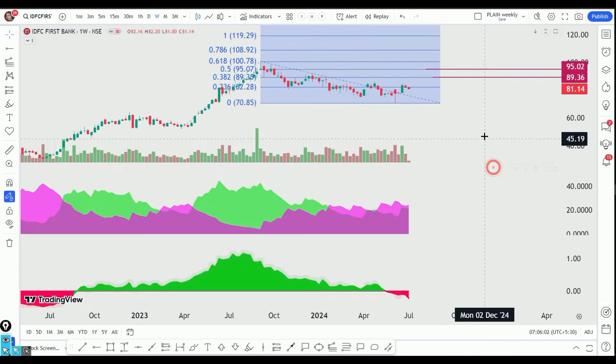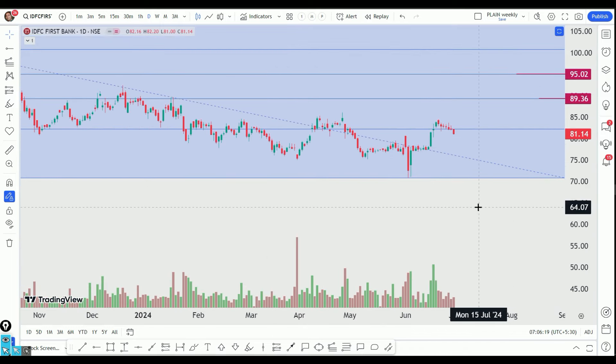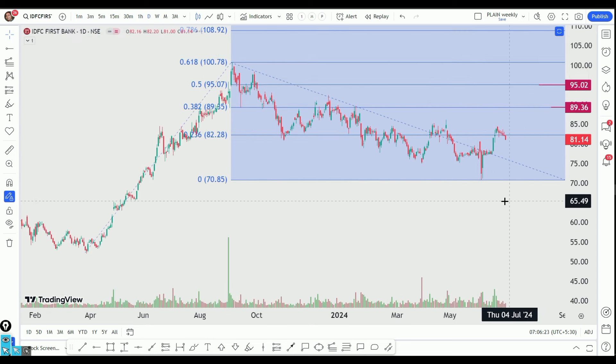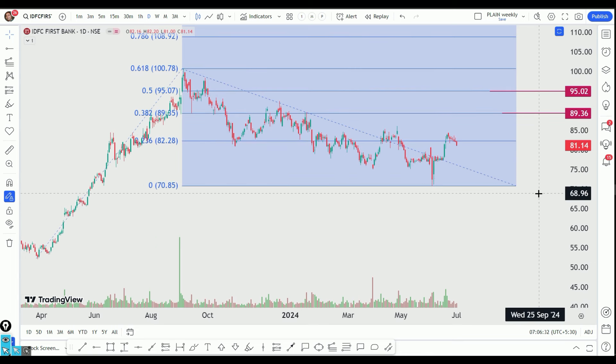So there are two stocks that are very interesting. In the daily time frame, if you look at the RSI, it has a lot of momentum, and the DMI also has a positive signal. There is a possibility here. We will update you on our Telegram channel. Take care.